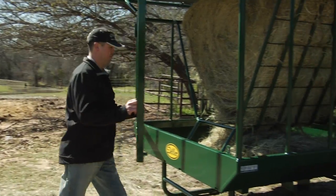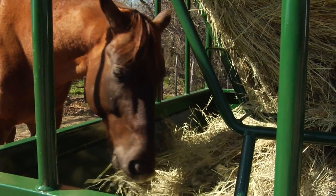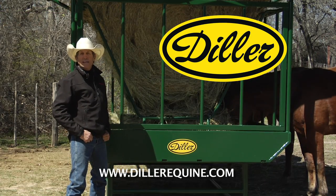With this heavy duty construction, every Diller feeder is covered by a three-year warranty and is made right here in the USA. For more information on Diller horse feeders, go to Dillerequine.com.